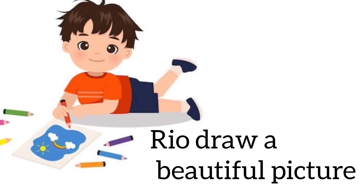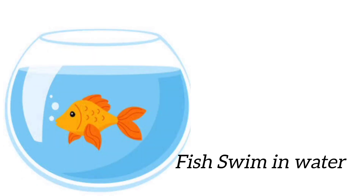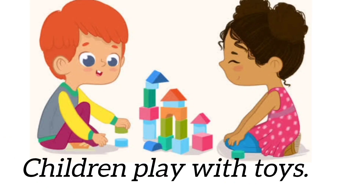Ria, draw a beautiful picture. Draw is a verb. Squirrels eat acorn. Eat is a verb. Fish swims in water. Swim is an action verb. Children play with toys. Play is a verb.